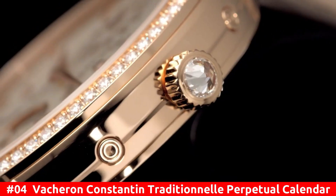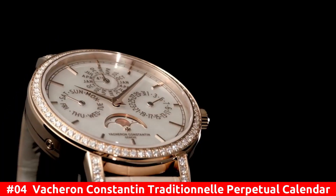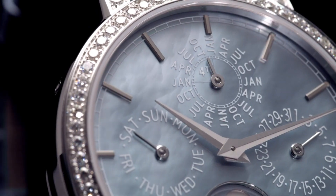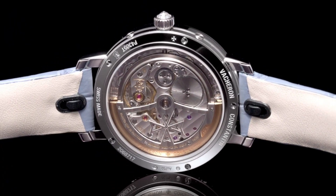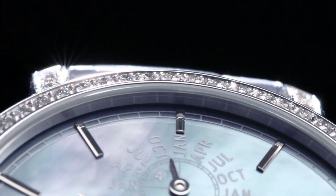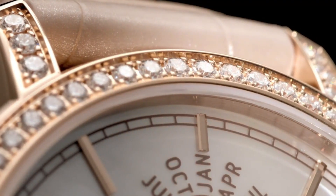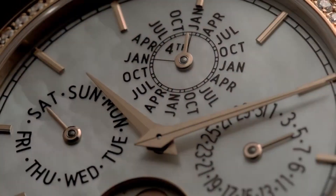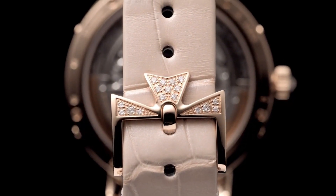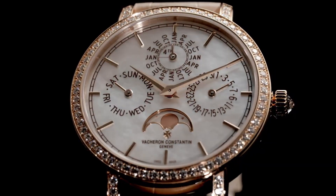Number 4: Vacheron Constantin Traditionnelle Perpetual Calendar. 18-carat 5N pink gold case with a brown alligator leather strap. Fixed 18-carat 5N pink gold bezel. White dial with rose gold-toned hands and index hour markers. Minute markers around the outer rim. Dial type: analog, perpetual calendar. Three sub-dials displaying date, moon phase, 30-minute, and 60-second. Power reserve of approximately 48 hours. Scratch-resistant sapphire crystal. Pull-push crown.